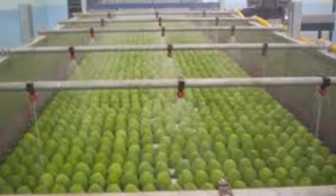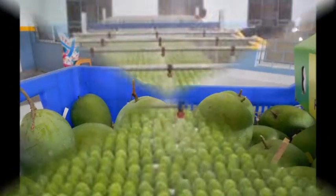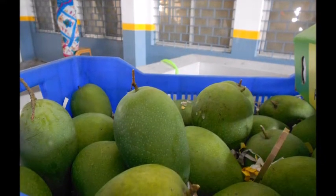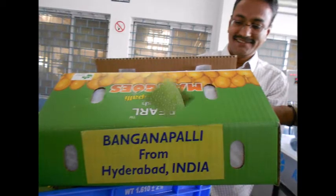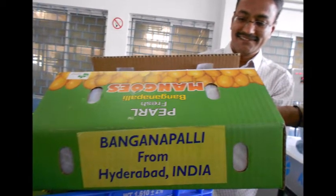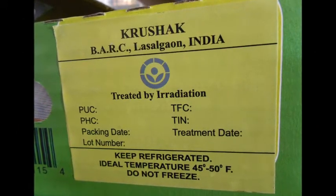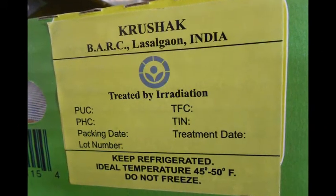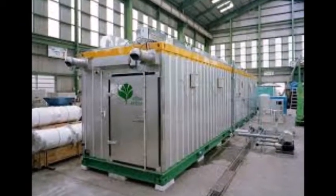To mitigate the fruit fly infestation in exportable fresh produce, the fruits and vegetables are subjected to specific phytosanitary treatments such as heat treatment, cold treatment, radiation, fumigation etc., depending on the importing country's requirements. All these treatments are very costly and time consuming.